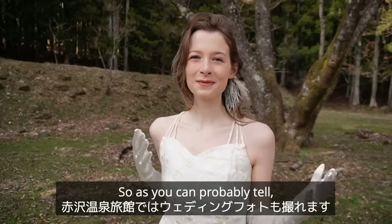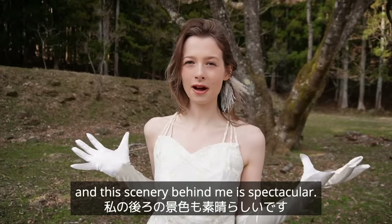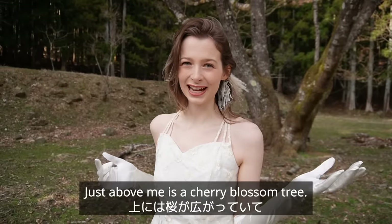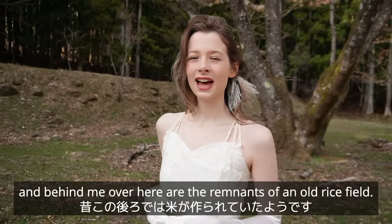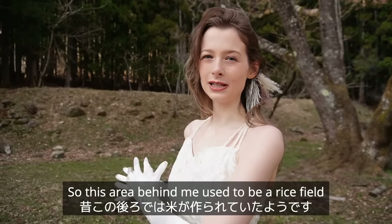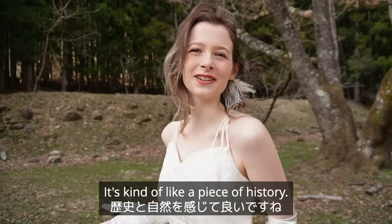This is a fantastic place to have a wedding party — the scenery behind me is spectacular. Just above me is a cherry blossom tree; it's not quite in bloom yet but it's still absolutely beautiful. Behind me are the remnants of an old rice field — this area used to be a rice field and those rocks are from that, which is really cool. It's kind of like a piece of history.